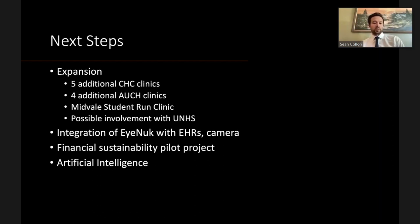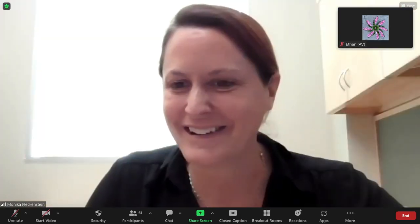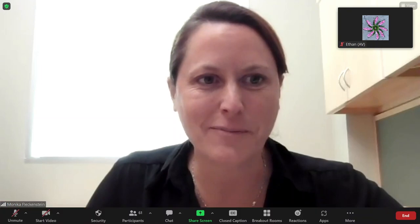Once technology integration is resolved, a financial sustainability pilot project will be needed to ensure the program generates revenue for participating clinics and image-interpreting providers. The long-term goal is for artificial intelligence to play a large role, enabling patients to receive photos and results on the spot and reducing reliance on physicians who historically volunteered their time to read images.